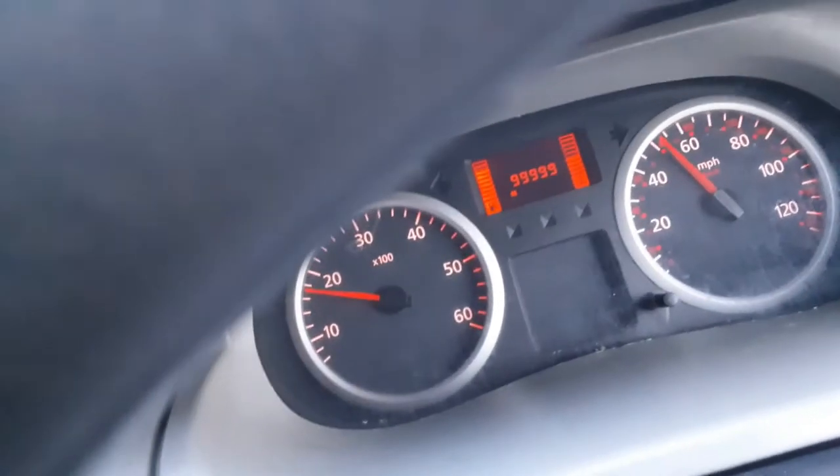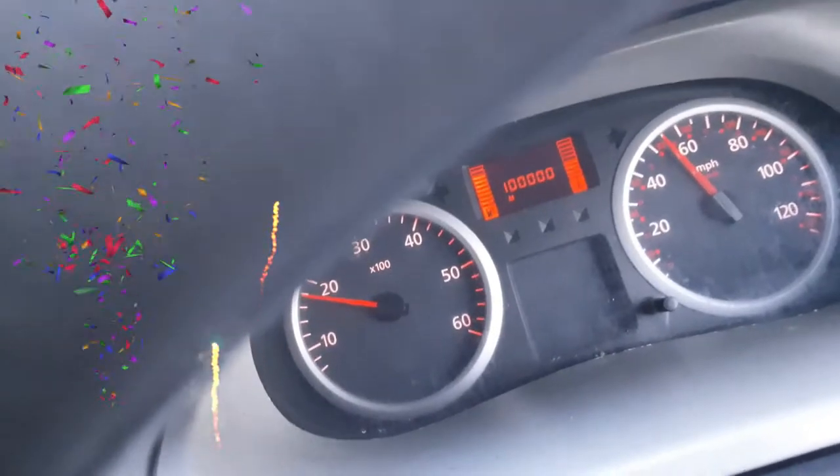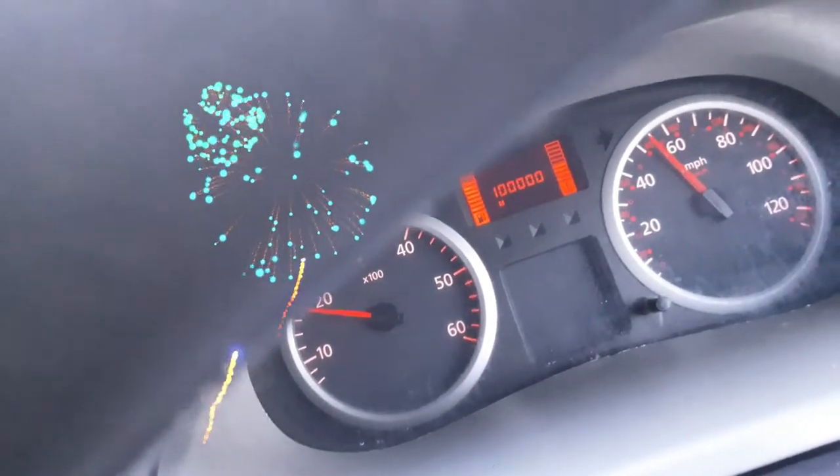So at any minute now it's going to be turning — a couple of seconds. Come on, have a drum roll! Whoa! There it is — 100,000!